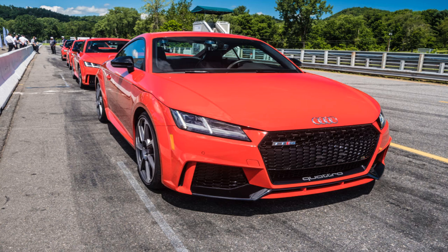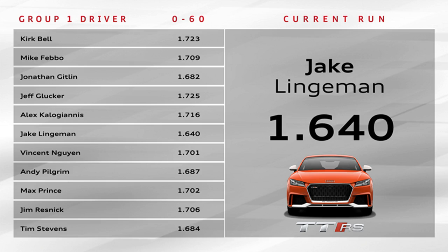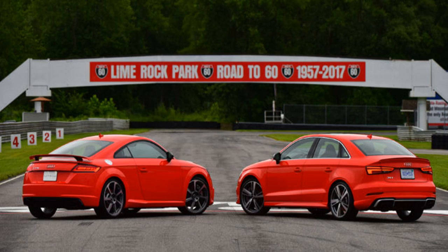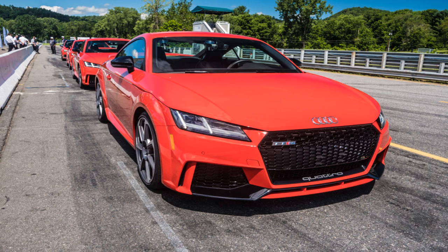Audi Sport GmbH used to be called Quattro GmbH, and the RS2 — built together with Porsche — was the first road car they made for Audi. It too used a turbocharged five-cylinder engine. Audi's badge has four rings, but its reputation was built on five cylinders. The Quattro Coupe arrived in 1980, powered by a turbocharged longitudinal five coupled with all-wheel drive. Drivers like Michèle Mouton, Walter Röhrl, and Stig Blomqvist won many rallies in Quattros, and Quattros won at Pikes Peak five times in six years between 1982 and 1987.